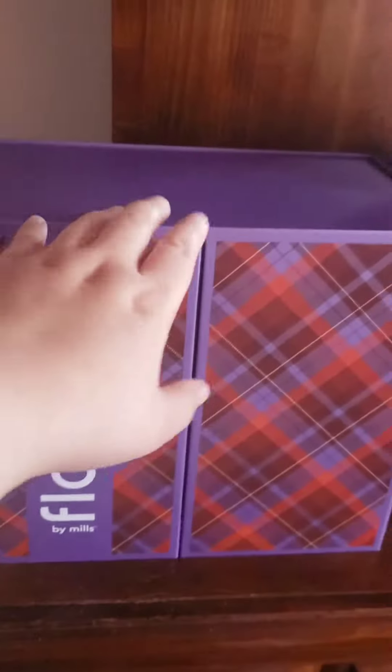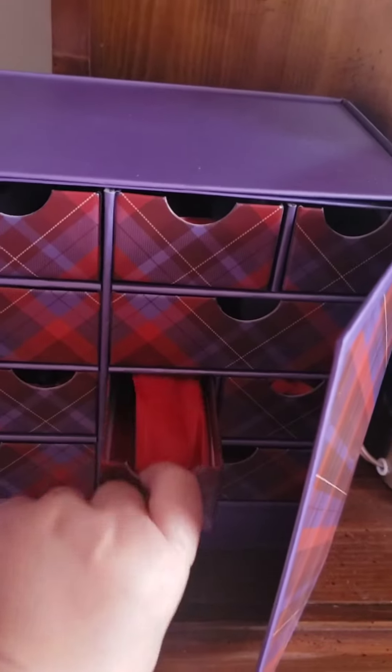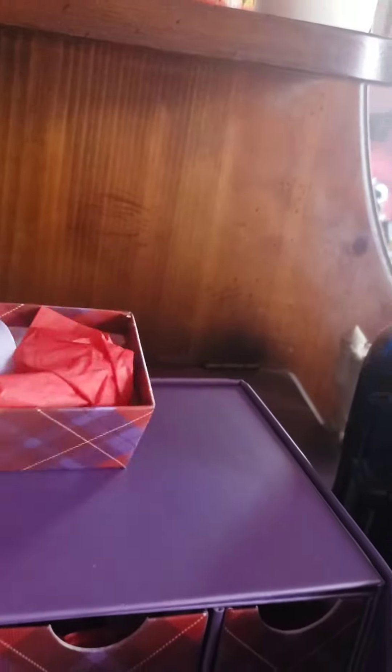Guys, today is day nine — let's go ahead and open her. All right, let's see what day nine is. I might have a feeling what it is.